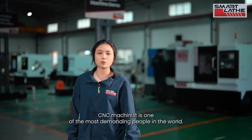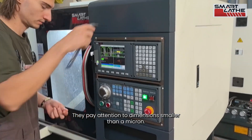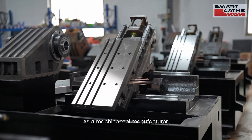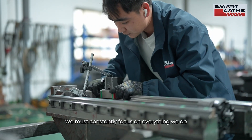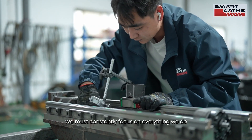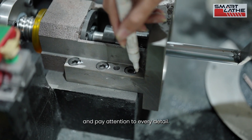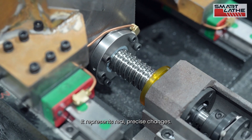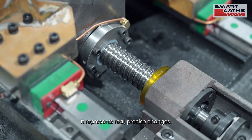CNC machinists are among the most demanding people in the world. They pay attention to dimensions smaller than a micron. As a machine tool manufacturer, we must constantly focus on everything we do and pay attention to every detail. What appears on the screen is not just numbers — it represents real, precise changes.